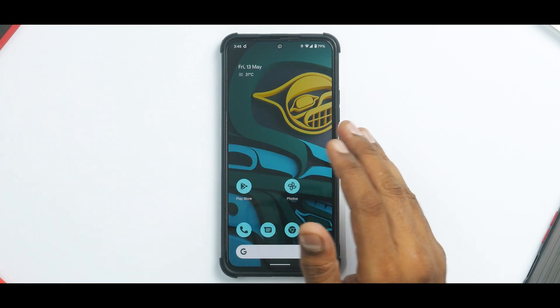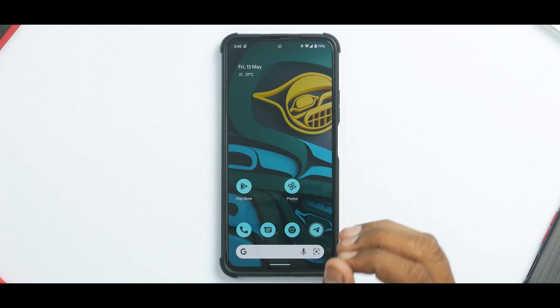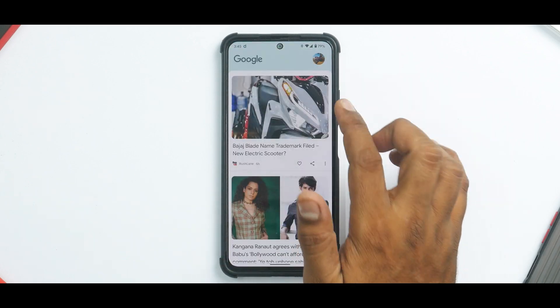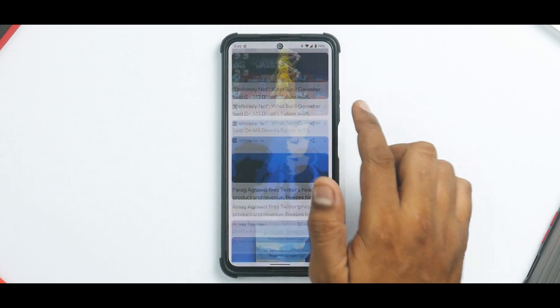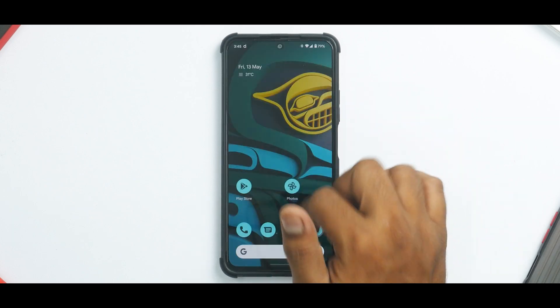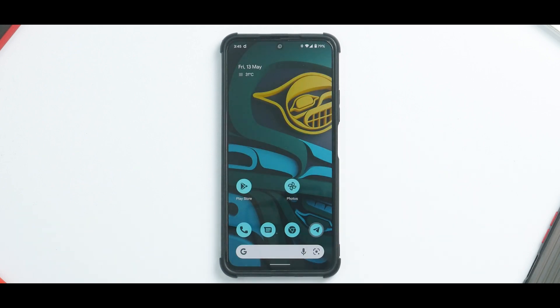The moment you boot into this ROM, you will notice that everything is normal and standard. You have your standard Google feed running but as smooth as ever on the Mi 11X on custom ROMs — no issues whatsoever. The smoothness and overall fluidity of the ROM is splendid. It works perfectly fine. I really hope someday MIUI can run this smooth — probably in MIUI 20 it will be this smooth.